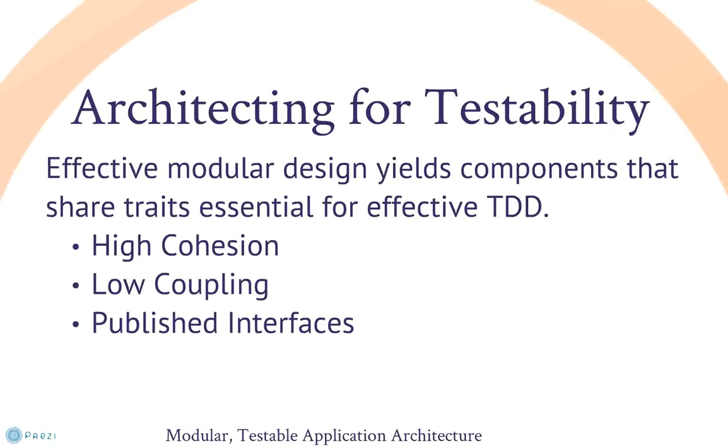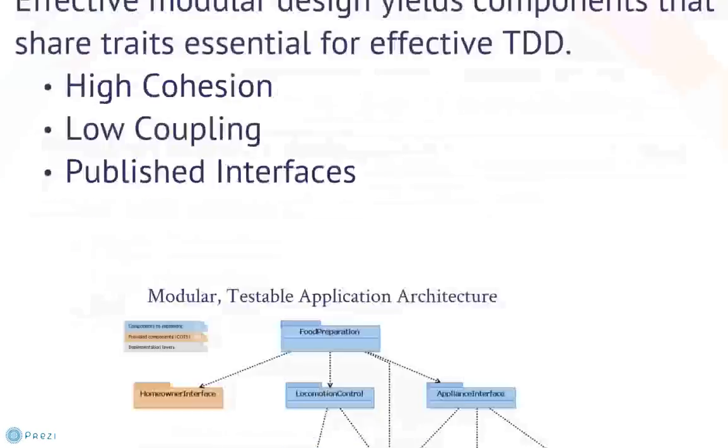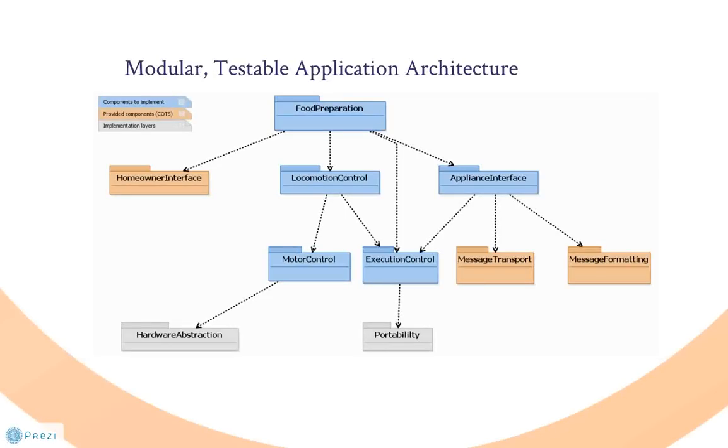TDD drives modular architecture, boosts component cohesion, and reduces coupling between components. High cohesion ensures each unit provides a set of related capabilities and makes the test of those capabilities easier to maintain. Low coupling allows each unit to be effectively tested in isolation. Published interfaces restrict component access and serve as a contact point for tests, facilitating test creation and ensuring the highest fidelity between test and production unit configuration. This figure shows the logical architecture of Pathfinder's RoboChef example system, used for hands-on, in-class exercises during the effective embedded TDD training. The separation of capabilities and the elimination of incidental coupling illuminate a testable architecture.